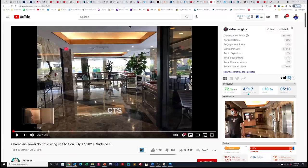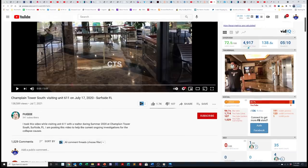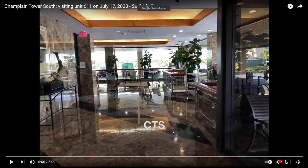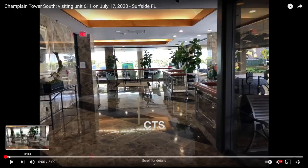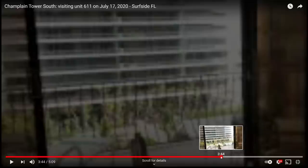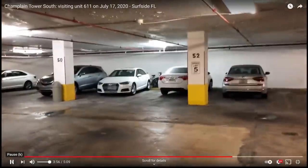A couple of days ago, on July 7th, this woman posted a video she shot at Champlain Tower South while visiting unit 611 with a realtor last July — so about a year ago. I'll put a link to the full video in the description below. I'm going to concentrate on the garage portion, because she was filming trying to find the parking space down there after doing a tour of the lobby.